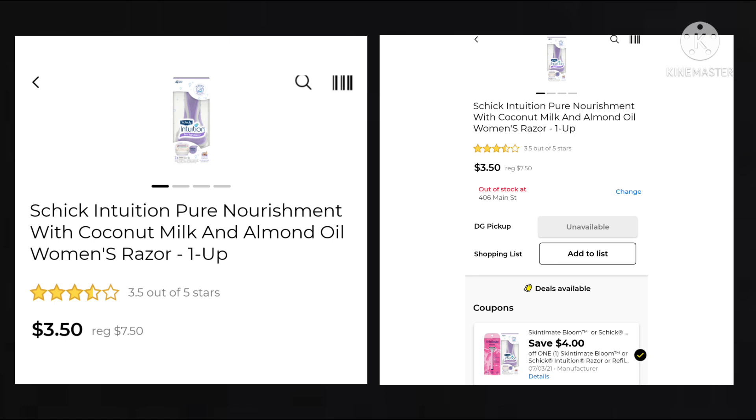Then we have the Schick Intuition. It is regularly $7.50. We have a $4 digital that works on that, making your final cost just $3.50. It also works on the Skintimate Bloom. When I scan it in my app, it pulls up this coupon, but when I put it in my list, it's not attaching. So just make sure you're scanning it before you buy it and check your receipt to make sure it came off.